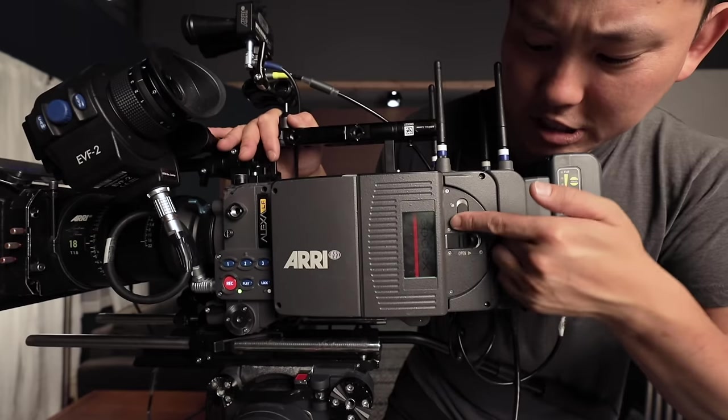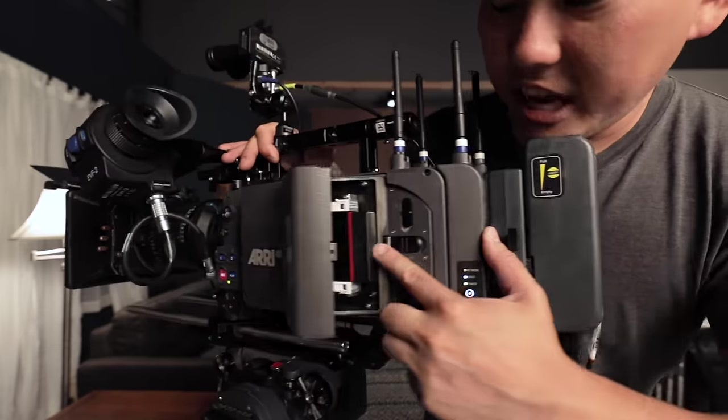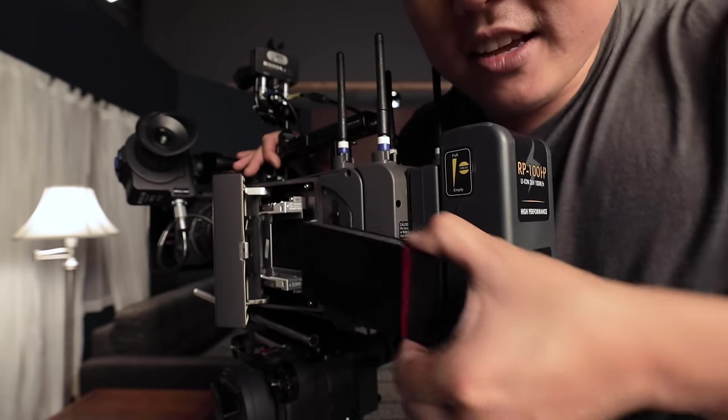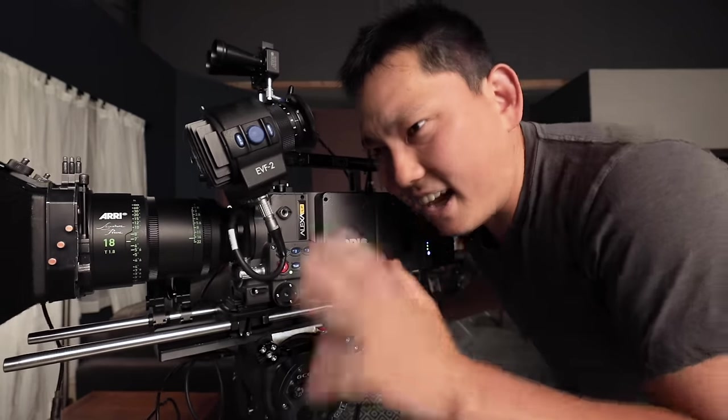To get to the memory card, you just unlock it and hit that latch to open it up. There is an eject button on the card or drive itself, and then you can pop it out. This thing is massive - this thing is like a brick. You've probably noticed by now that this is not a camera that you wanna operate by yourself.